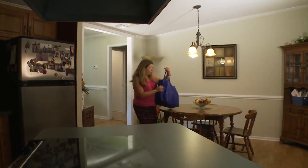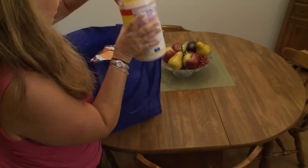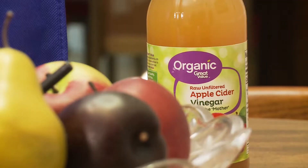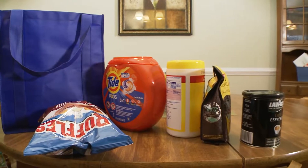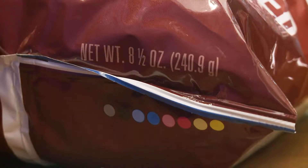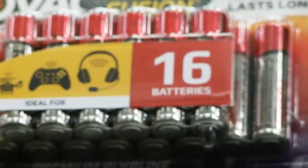Each day, the average consumer uses dozens of products — cleaning wipes, potato chips, coffee, detergent. The list could go on. But they all have one thing in common: they are sold by net content. That could be weight, volume, size, or by count.